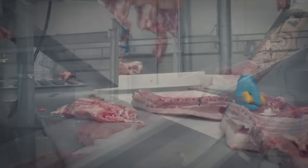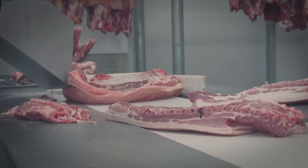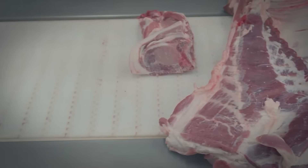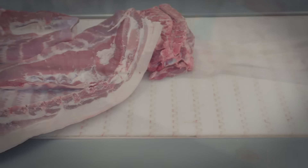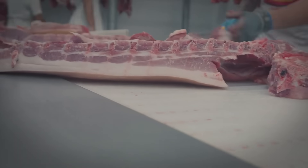Despite its successes, the industry must continue to address issues such as disease prevention and environmental impact. Research into genetic engineering, disease-resistant breeding, and better waste management practices is underway. The pig farming industry is one of the most advanced and large-scale operations globally.